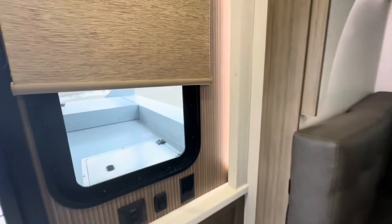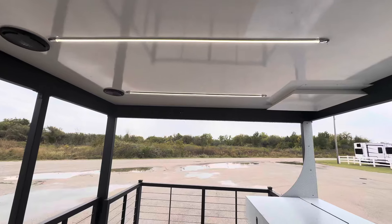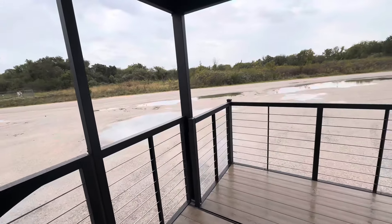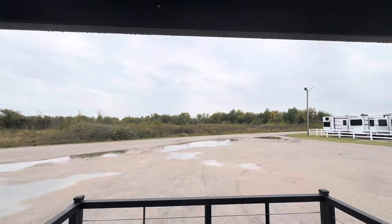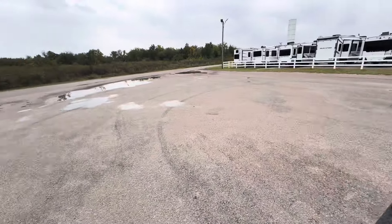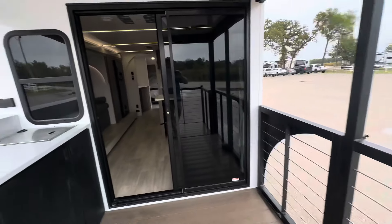Look how good this looks together — the wallpaper and the shade color. All sorts of lights through here. Button push — this comes in, button push brings that back out. So you get this really cool deck with misters up here too. You can enjoy the lake, the golf course, whatever. Sliding doors.